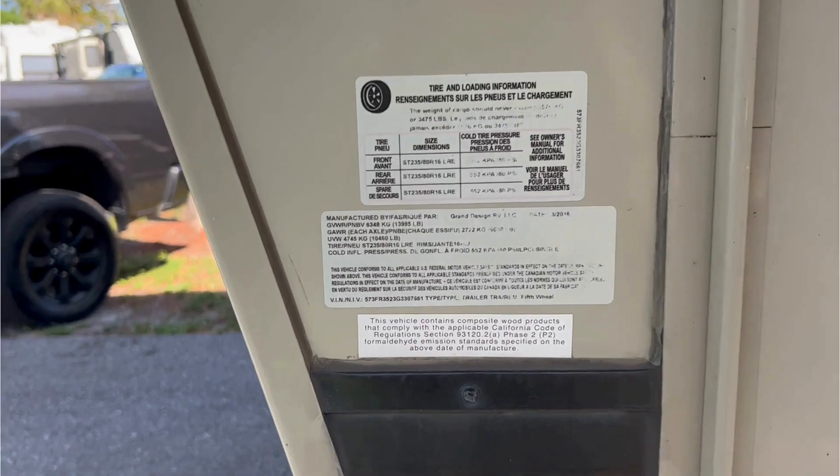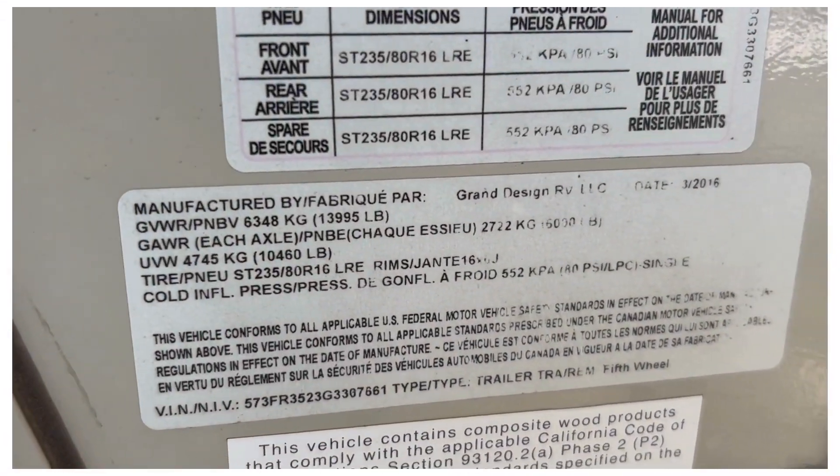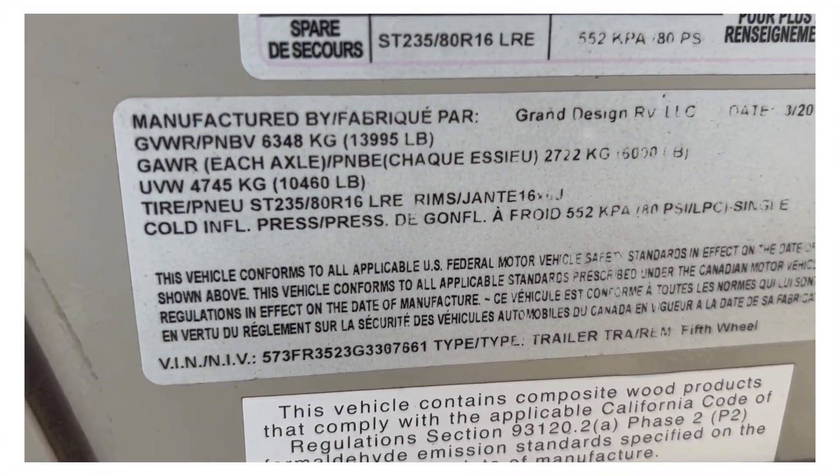If the sticker is too worn to read, you can check documents like the registration or title for the VIN number. If you haven't located your RV VIN, see the description for more places to check.